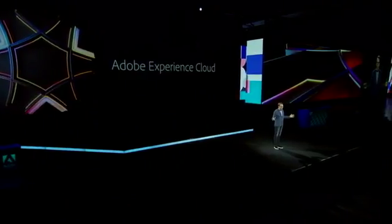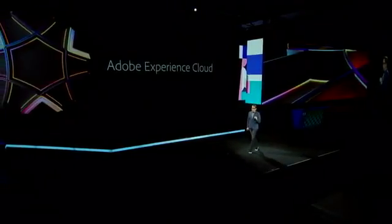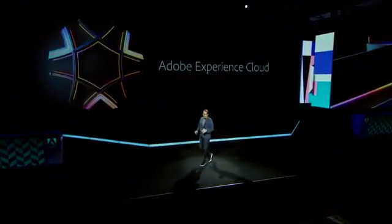Across all of the innovations you've just seen here from stage — from the cloud platform all the way through the clouds — we are really excited about what we're delivering and putting in your hands today. I'm so proud of the work that the product teams have done, and I'm excited to get this innovation into your hands and get your feedback. Over the course of the next few days, please spend time at the breakout sessions with the Adobe product team to understand how these new innovations will continue to keep you ahead of your competition.